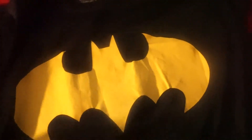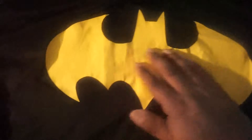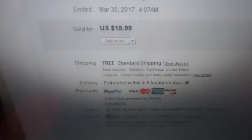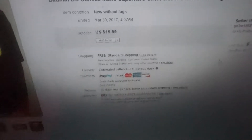My next item is a Batman superhero black t-shirt. It must be Batman season because people are buying a lot of Batman stuff. This is a 2XL Batman logo shirt, brand new. I bought it at Goodwill for about $2 — it's like a workout material t-shirt, that's why I listed it on eBay. It sold on March 30th.